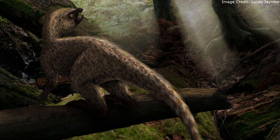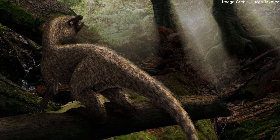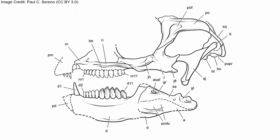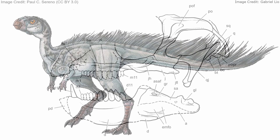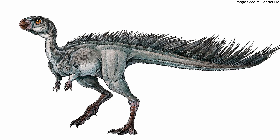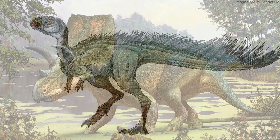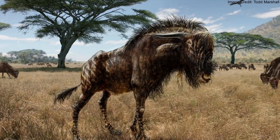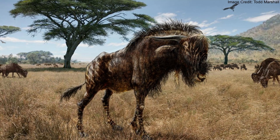Manidens' teeth lack the extensive wear of Heterodontosaurus, despite the apparent age of the Manidens holotype. However, like Heterodontosaurus, they have high crowns and are closely packed together in a dental battery. The order these traits were acquired during heterodontosaurid evolution is the opposite of what happened during the evolution of other ornithischians like the ceratopsians, who exhibited high tooth wear first and then evolved higher tooth crowns.